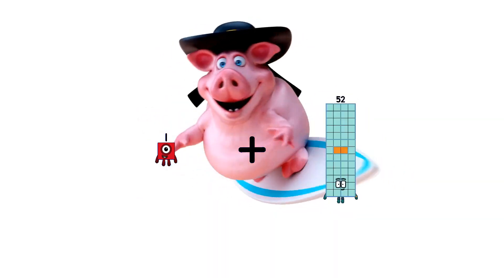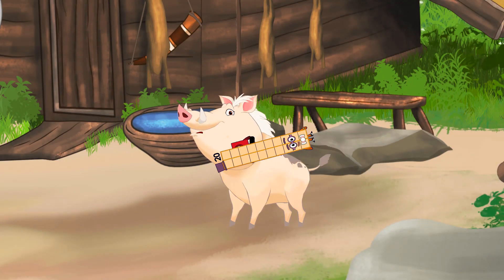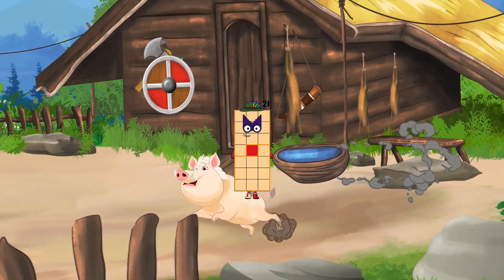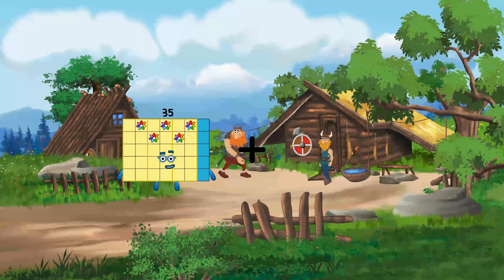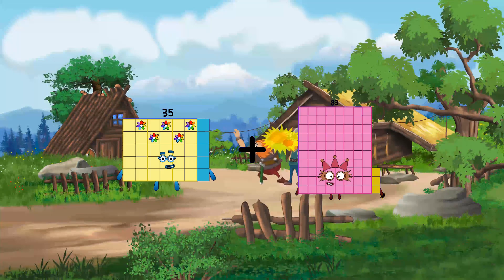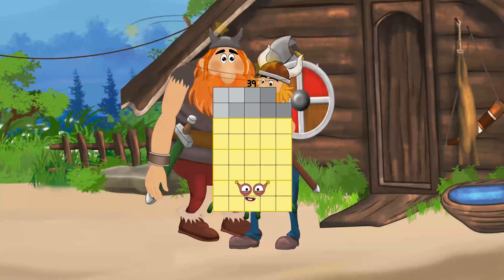1 plus 20 equals 21. 35 plus 4 equals 39.